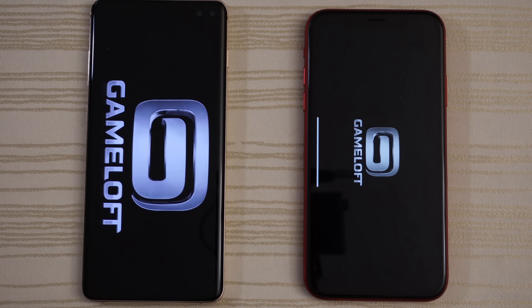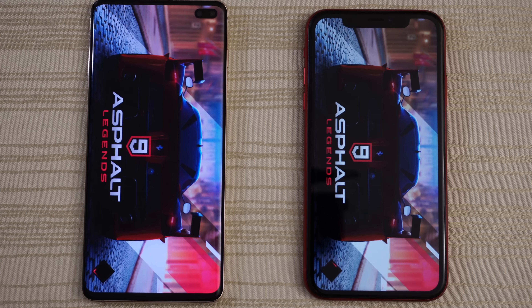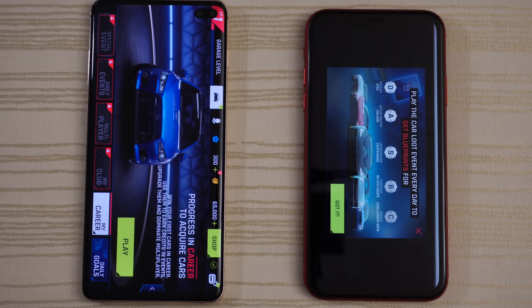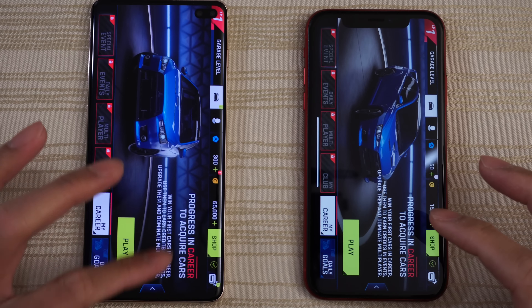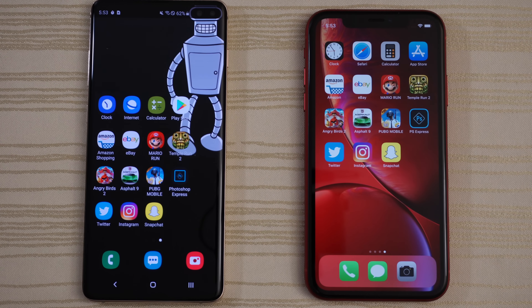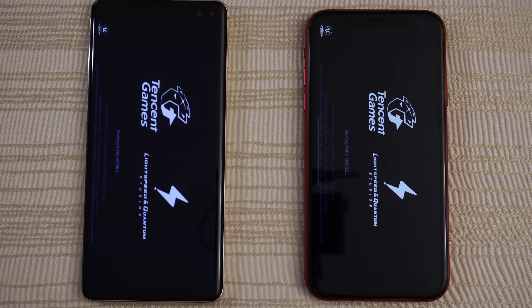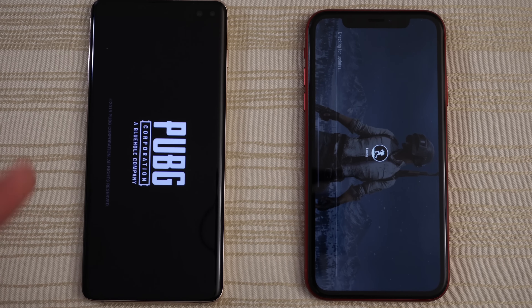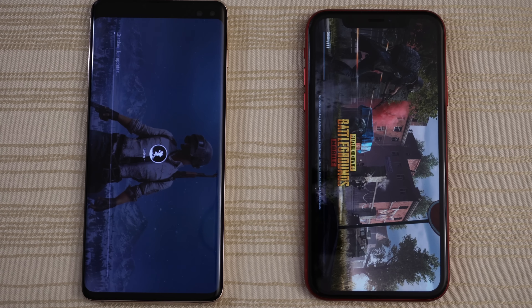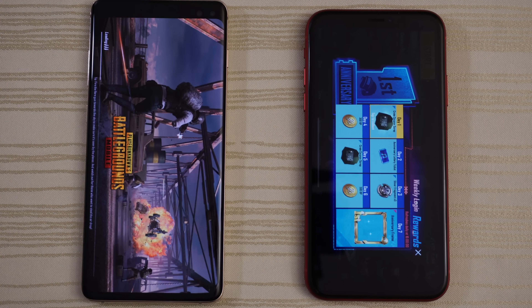Asphalt 9 — S10 out in front. Will the XR catch up? Nope — give the win to the S10 on this. PUBG — which one will come out on top? iPhone XR is ahead. Will the S10 Plus catch up? Loading on the XR, but hearing noise from the S10 though. Give the win to the XR on this.